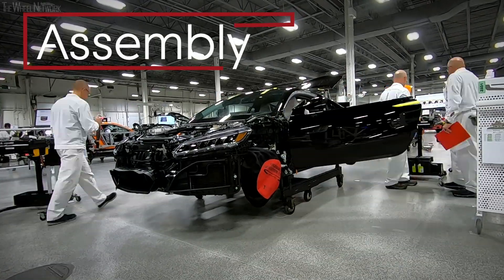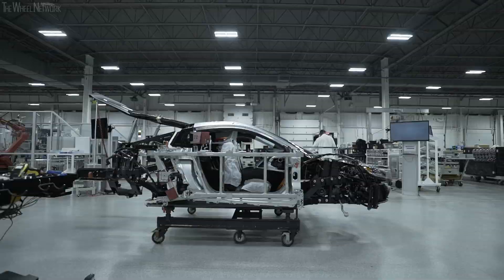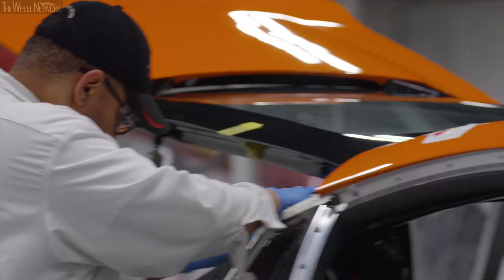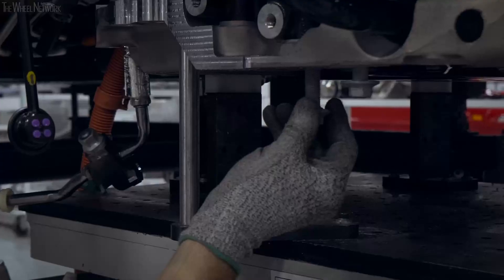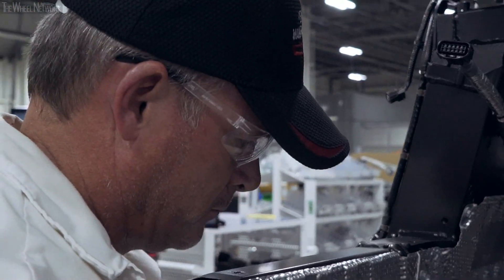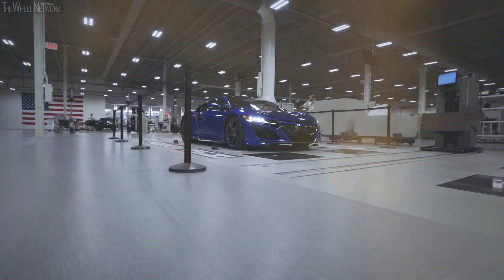Welcome to assembly. There is a lot of hardware on this car, but what you probably don't know is we build the car from the inside out. When doing this, we prevent damage to the exterior of the car. The engine is hand installed — the same process is used for engine install as every other part on the NSX. We hand start those bolts first, we tighten, and then we torque.